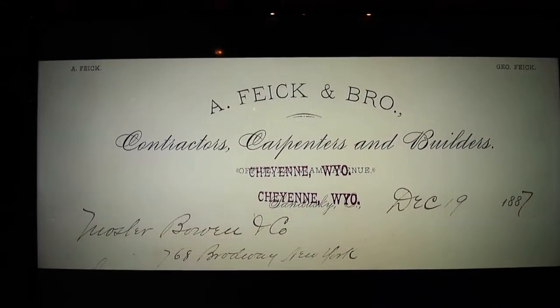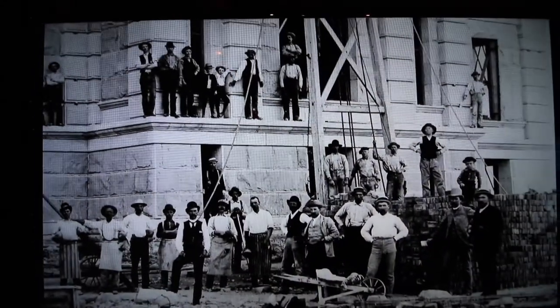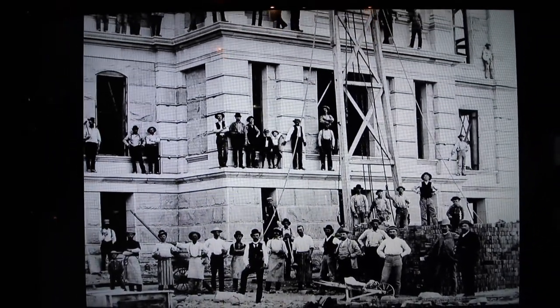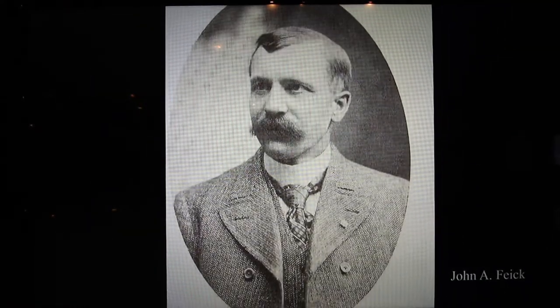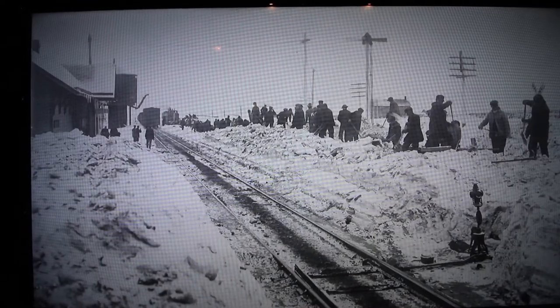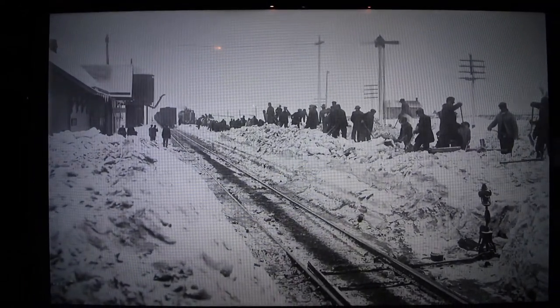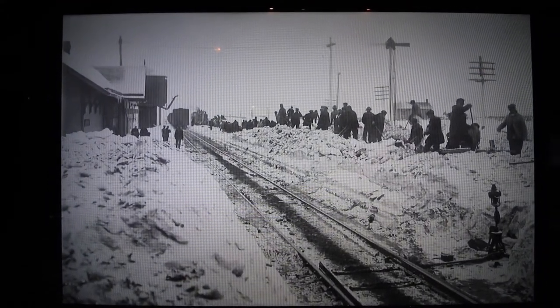The construction firm of A. Fike and Brother of Sandusky, Ohio won the bid to build the new Capitol for $131,275.13. To supervise the construction, Adam Fike sent his 24-year-old son John on a journey of over 1,000 miles out west. In a letter, John wrote: "Dearest wife, I just arrived to Cheyenne. It is snowing and blowing bad enough to scare a man to death." — John A. Fike, February 2, 1887.